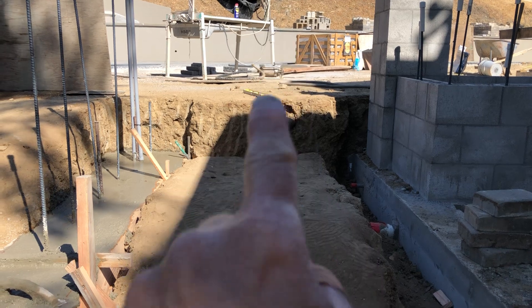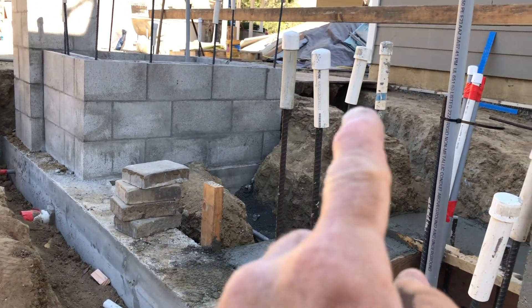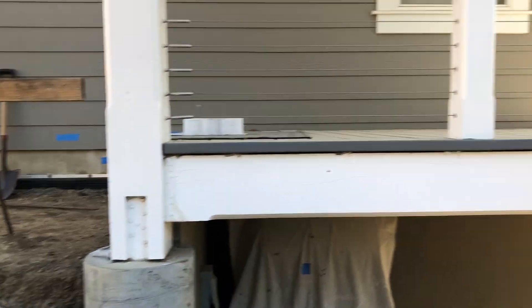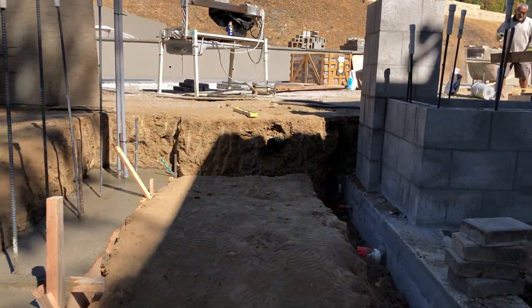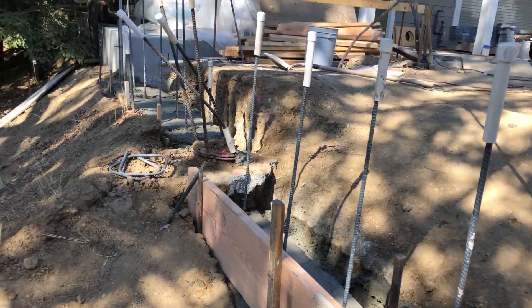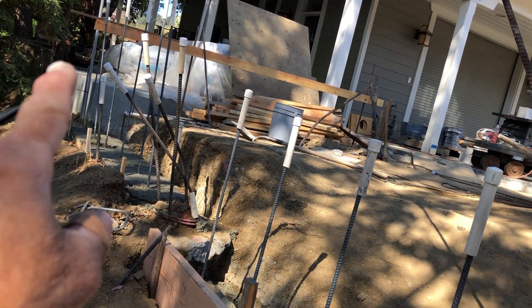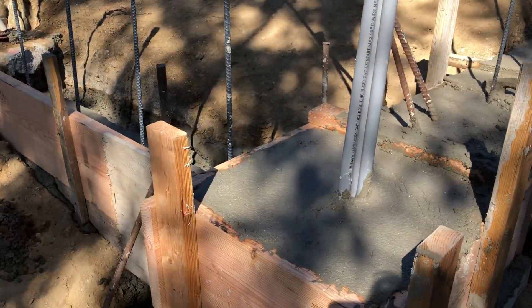This is three steps down, a landing, and then to the right three steps up to the place right next to where the deck is. The deck will step one step down. And to the left we are continuing the wall on the workshop side — this wall will continue into the pilaster right here.